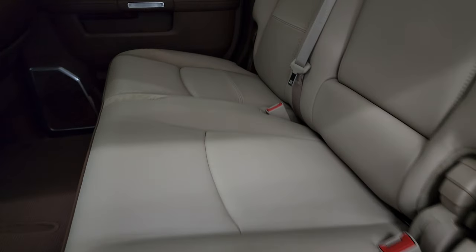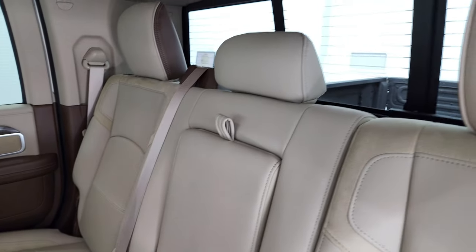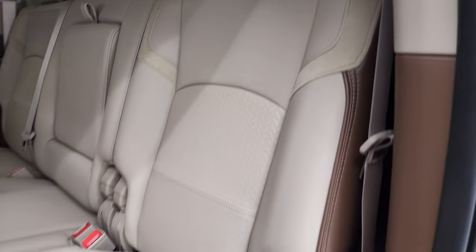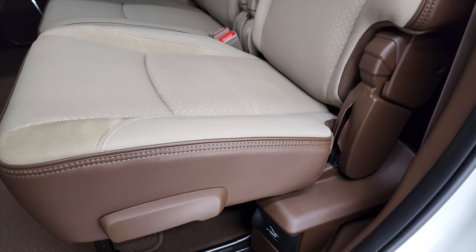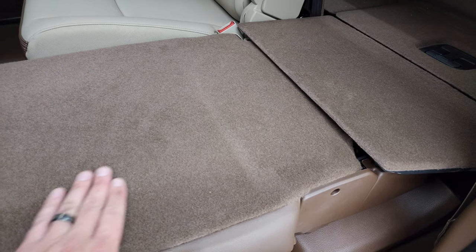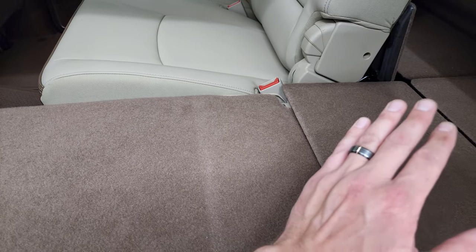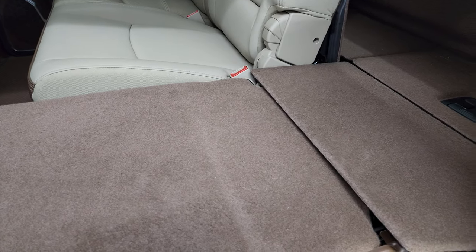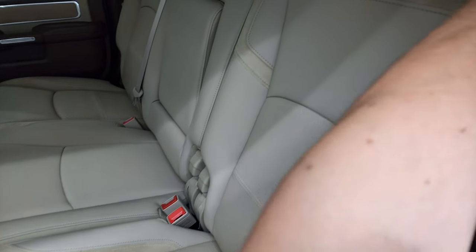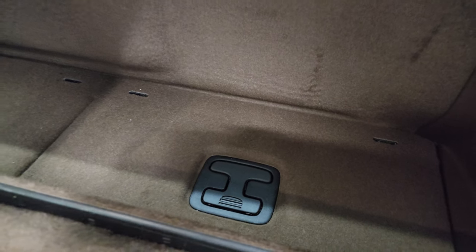Take a quick look at the back seats — no rips or tears back here. These seats are just as clean as the front. It does have the latch child safety system for any child car seats. Power slide rear window with the built-in rear defrost. These seats go down two different ways: the first way is they go down all the way flat, which is nice if you've got pets. You can also just put the backrest down which gives you a confined, stowable area. There's also storage underneath those trays.